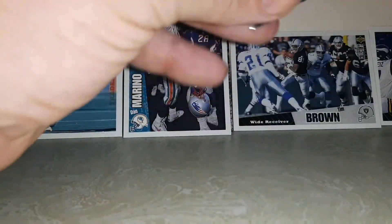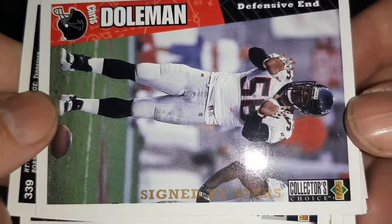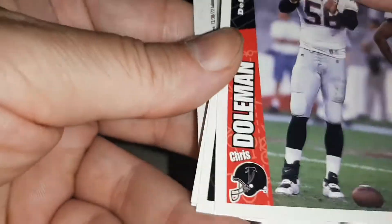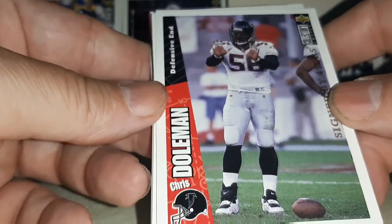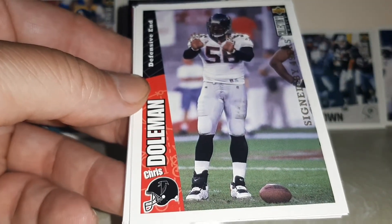All right, the last pack. They had a bunch of these packs at H&R Sports Cards. This one's got signed by 49ers. Chris Dolman — played mostly with the Vikings.